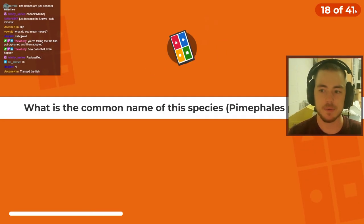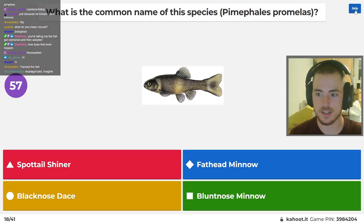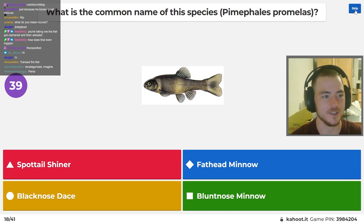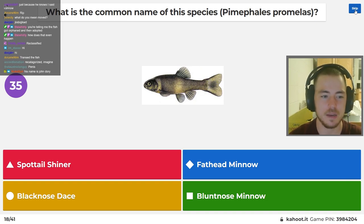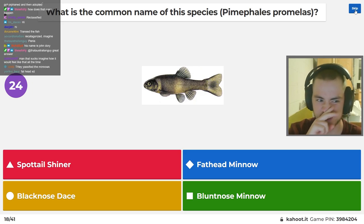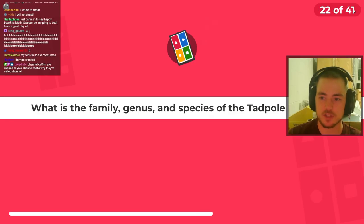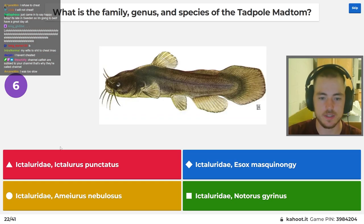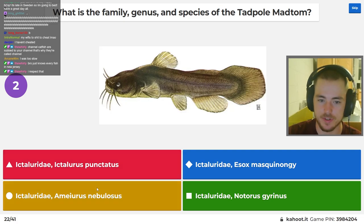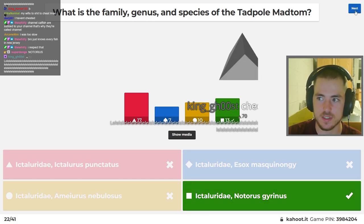What is the common name of this species? Pimephales promelas — I know this one, we have this one. Wait, I don't know which one's the fathead and which one's the bluntnose. You guys could get this with an easy Google. I think Promelas is the fathead — yeah, fathead. Family, genus, species of the tadpole madtom. We have that in New Jersey. Ameirus is bullhead. This is Ictaluridae, catfish. This is bullheads. Noturus is tadpole madtom.